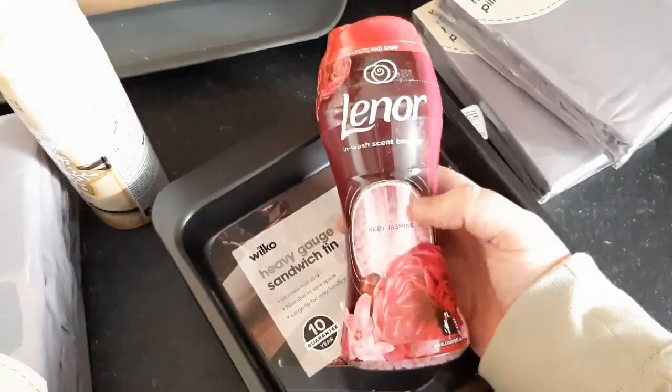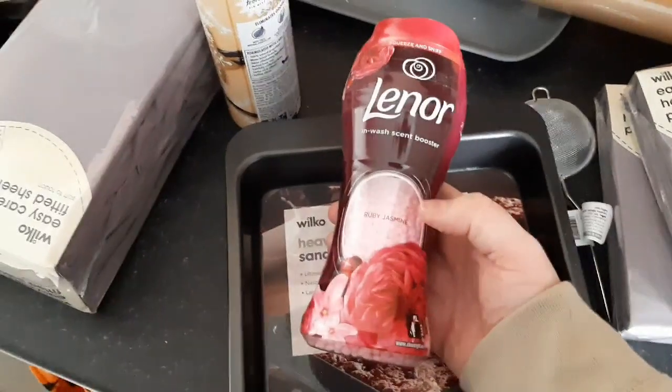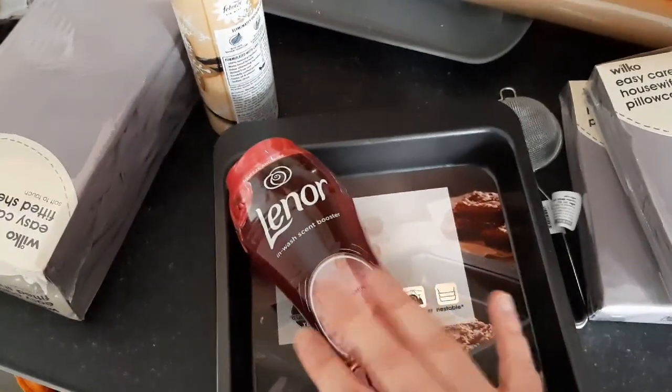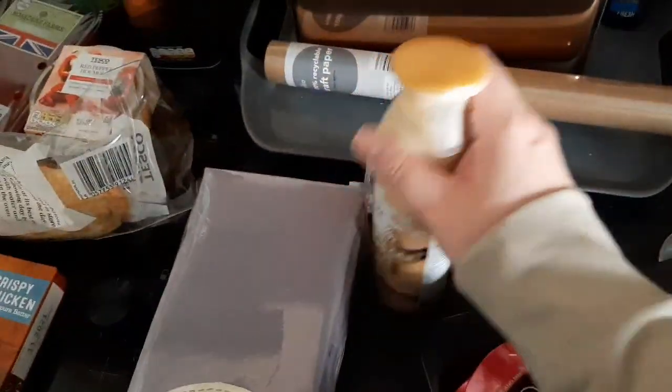The Lenor beads scent boosts were half price, which was really, really good. I saw these in Tesco's for £5.60 and these were down to £3, so I was really pleased. I got them in the Ruby because I love that smell.